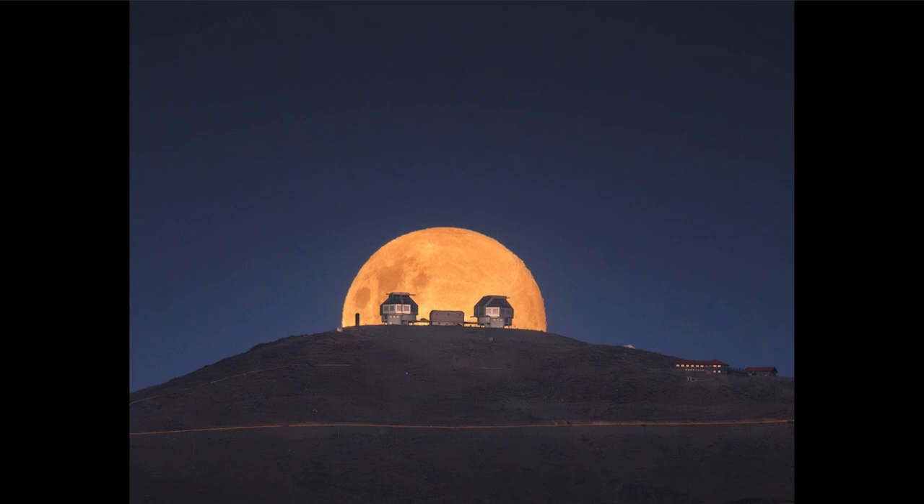The full moon will set as the sun rises and rise as the sun sets, being completely opposite in the sky to the sun. That is why we are able to see it in a fully illuminated manner. Half of the moon is always illuminated by the sun, and half the moon is visible from Earth. At full moon, those two line up exactly, and the whole part we see from Earth happens to be the part illuminated by the sun — that gives us the full moon.